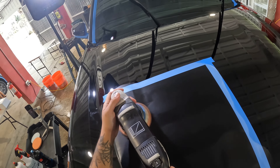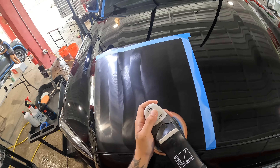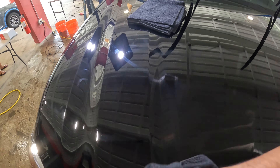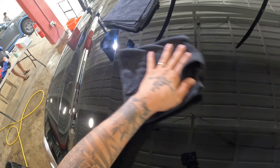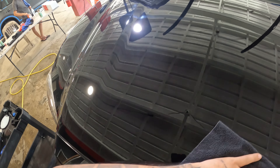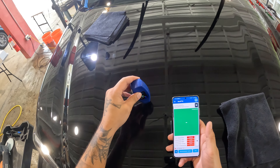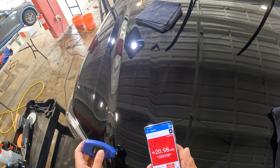First up, we have the heavyweights — the professional-grade ceramic coatings. These products are often exclusive to trained and certified installers only. It's not just the product itself, but the expertise that comes with it. Professional-grade coatings usually boast higher ceramic content, advanced chemical formulation, and long-lasting durability. They're engineered to withstand the harshest conditions your car might face. Certified installers undergo extensive training to ensure the coating is applied correctly, which is crucial for achieving the optimal protective benefits.